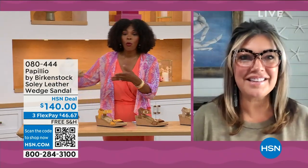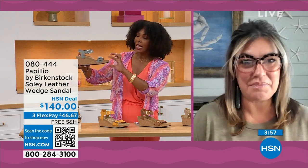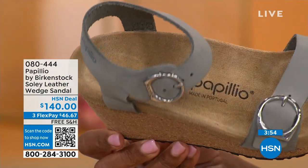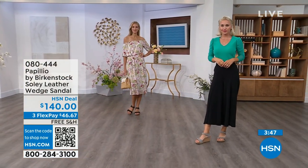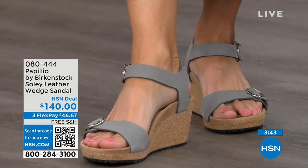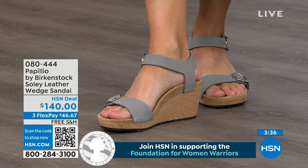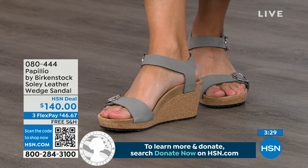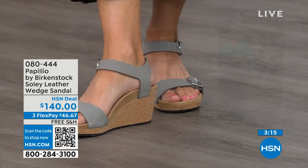Even if I'm wearing a wedge heel with one and a half inches on that covered heel plus a little platform, I still order the same size. This is Papilio by Birkenstock — a sub-brand where they do wedges. These wedges are uber comfortable because it is that Birkenstock footbed. All of the wedges are a platform wedge, so in the very front it's built up a little bit. That's going to reduce the overall height of the wedge — it still looks like a high wedge, but it doesn't feel like one.